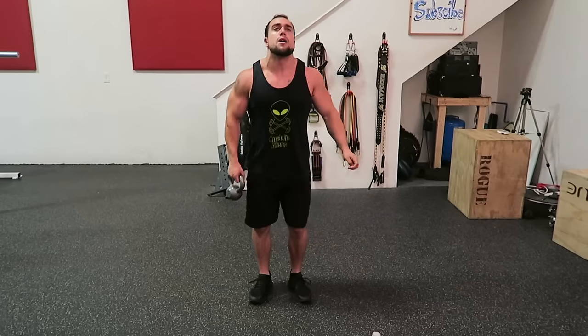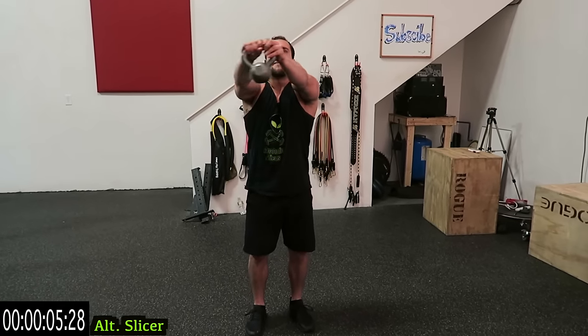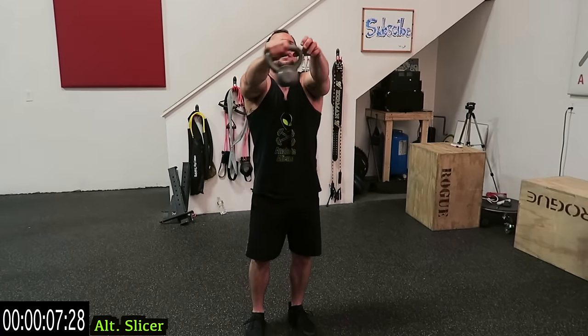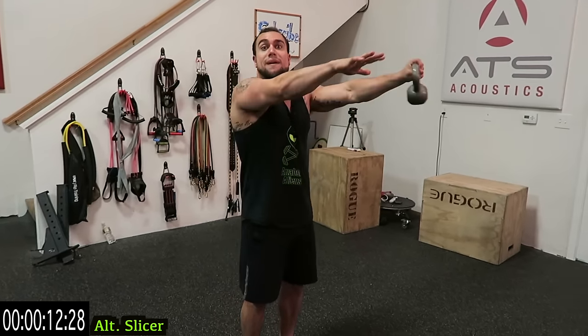Fire yourself up — start with alternating slicers in three, two, one. Arms elevated the entire time, then come all the way to the side, pinch that rear delt, meet in the middle, switch hands. As many reps as you can — keep those arms up the entire exercise for that whole minute.